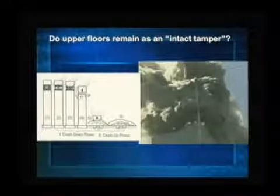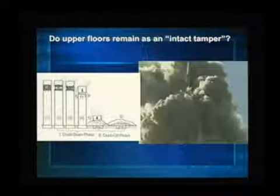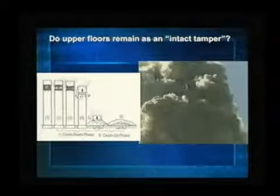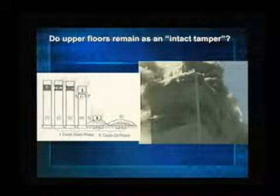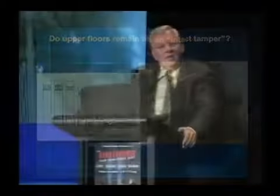The upper block, which by the way has thinner columns — that's the way it was built. The core columns get smaller, thinner as you go up. Furthermore, the fire would have weakened the upper columns, and indeed that's what you see: it's the upper columns that are destroyed. So what is left? Where's this block, this tamper, that's supposed to wipe out the lower floors? Sorry, it ain't there. Look at the data.